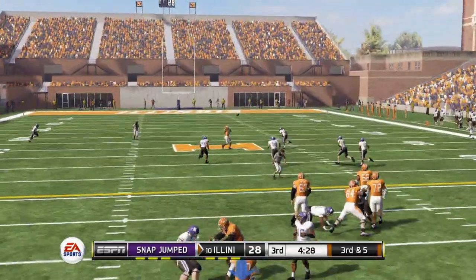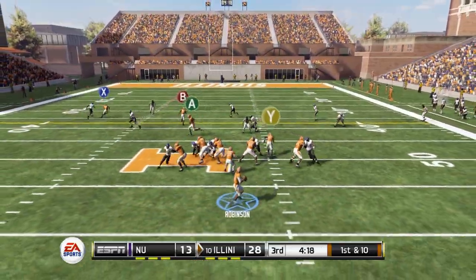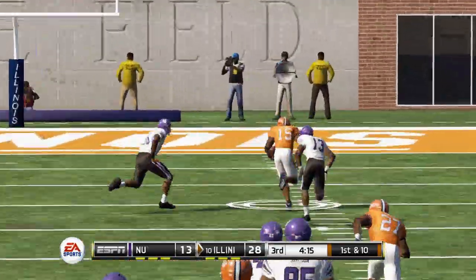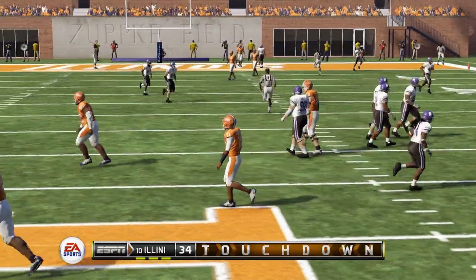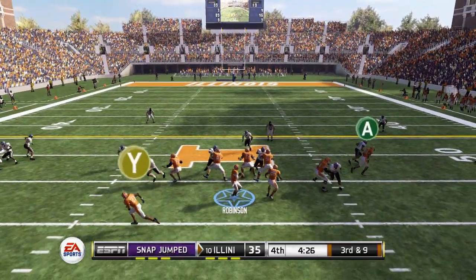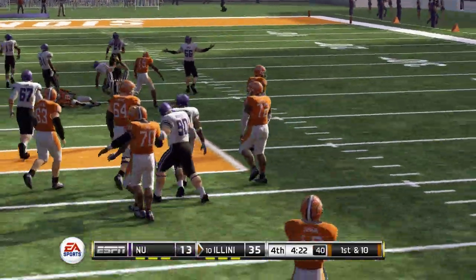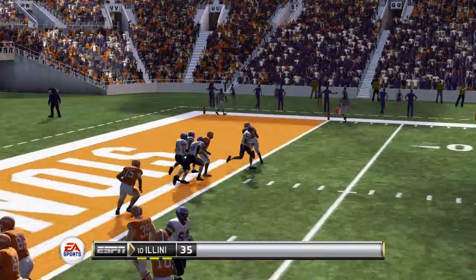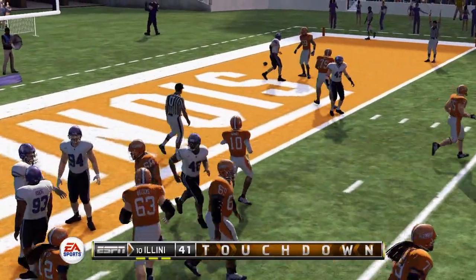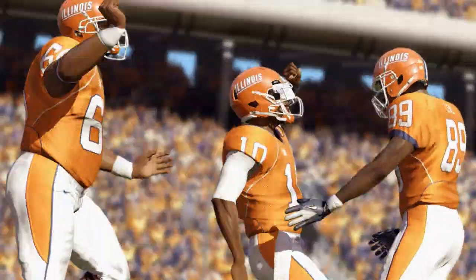Moving to the second half, third and five — Robinson deep across the middle, completed for a first down. First and ten, pressure coming, but he stands tall in the pocket. On the post route, completed to Matt Brown, wide open, beats the defenders deep and finds the end zone for a touchdown — up 35-13. Fourth quarter, slant route to Jamal Smiley for a first down, then the tight end on the flat route for another touchdown. Illinois walks away with their second conference victory, taking this one over Northwestern 44-13.